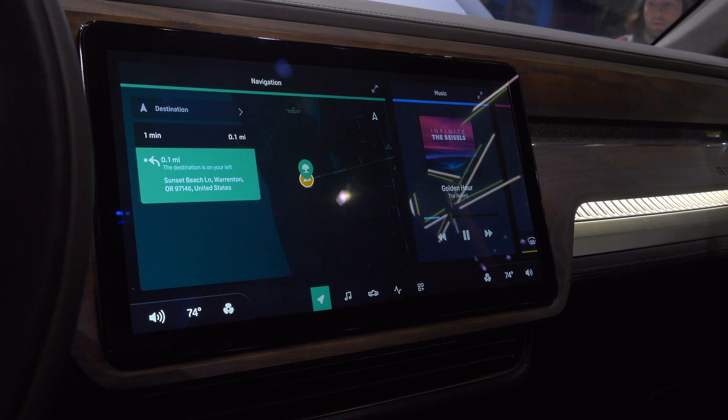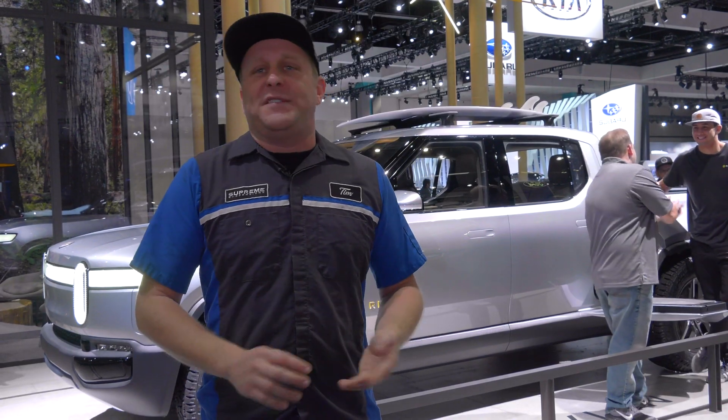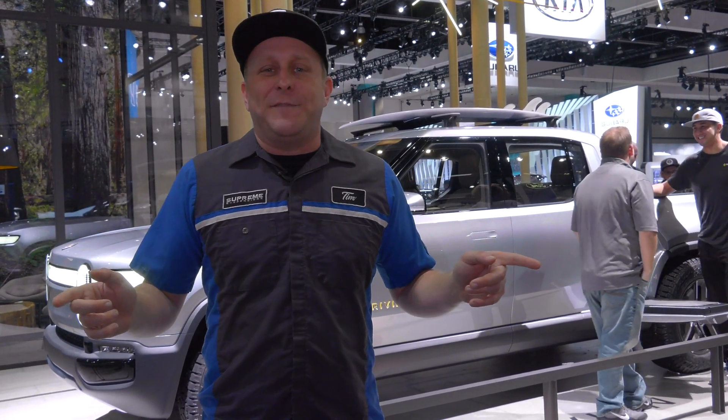It's kind of hard to jump in this thing the way they have the display set up, but the interior is just as impressive as its drivetrain. It's got a couple of touchscreen tablets on the dashboard — it is pretty much a luxury car for the off-road, and it's electric, folks. This is the future.